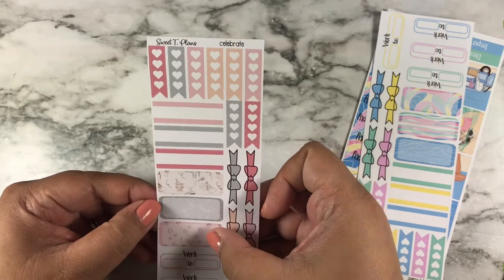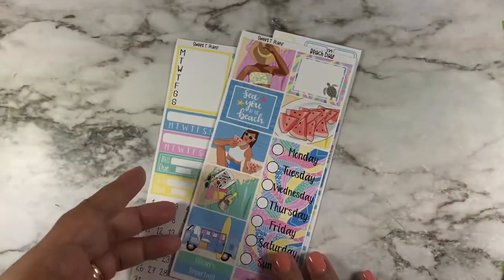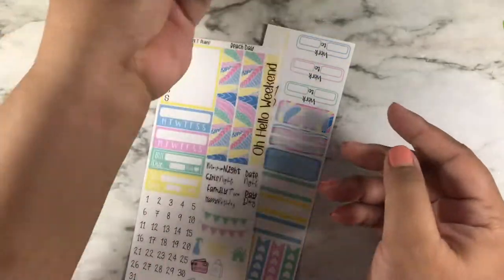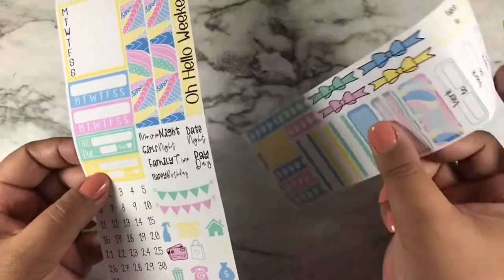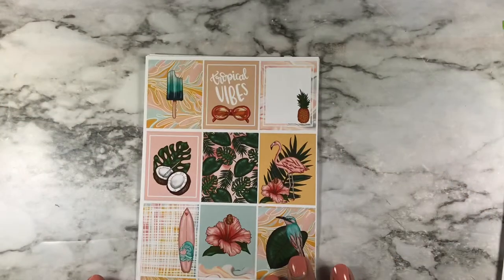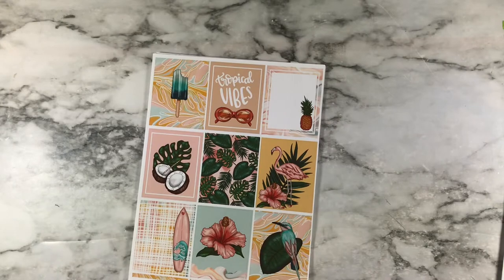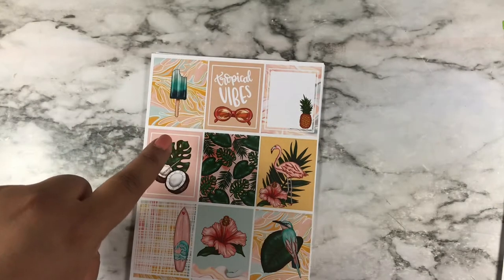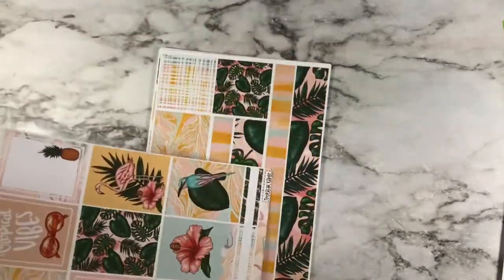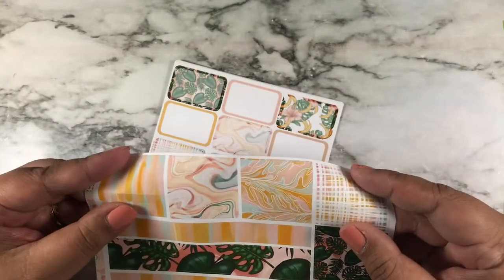Here are the quarter boxes, work boxes, and bows. Next is the PP weeks kit — here are the boxes and date covers, very cute. The next page has the same format but different designs. This is the next summer kit and I really really like it — I love the full boxes, very colorful, and I love the tropical plants, surfboard, and popsicles. Very summery and tropical.